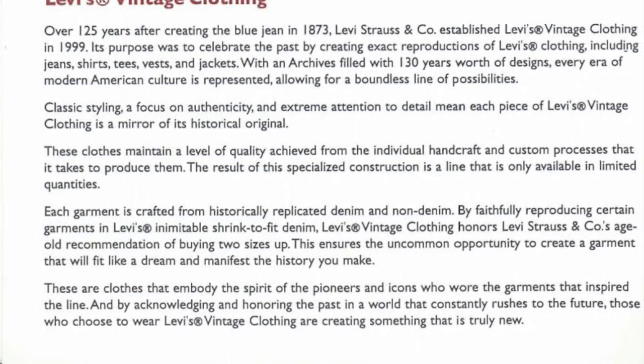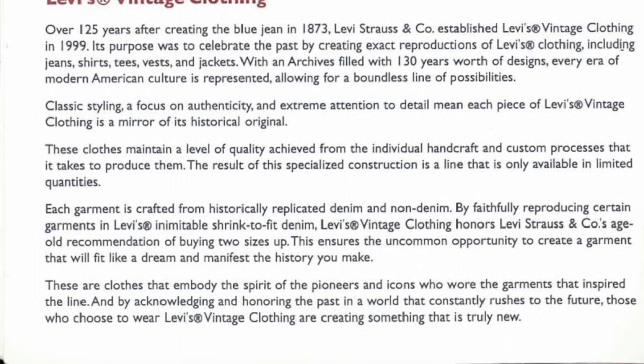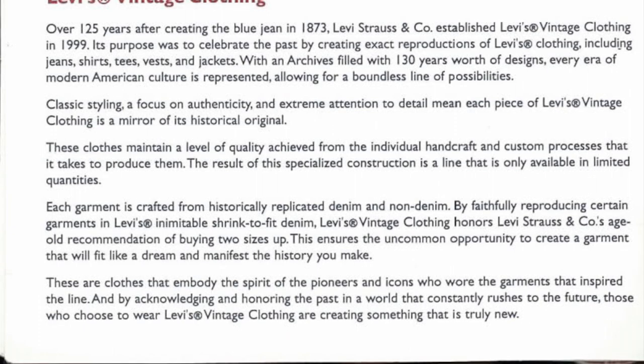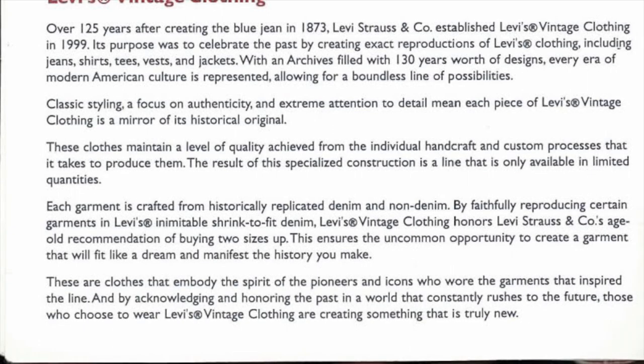We've got fewer than ten items to review within this catalog and we'll start with the story.